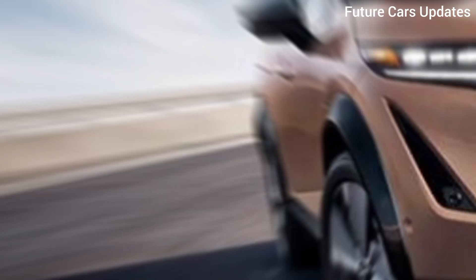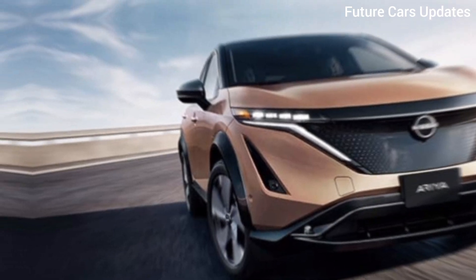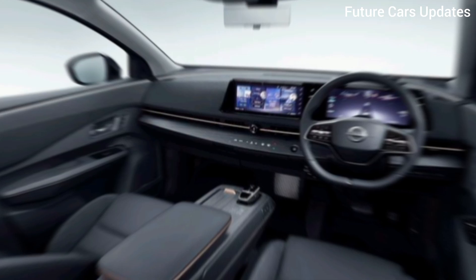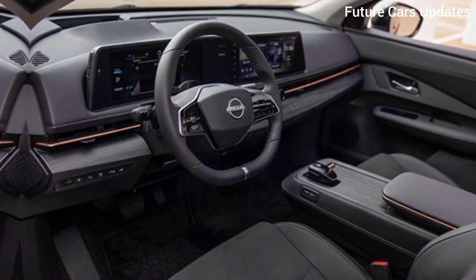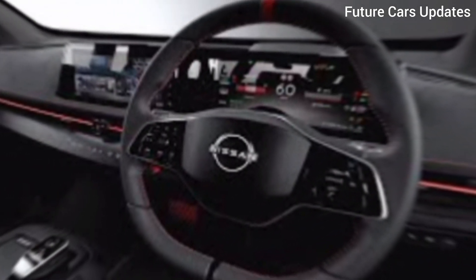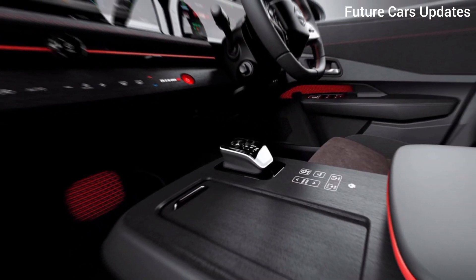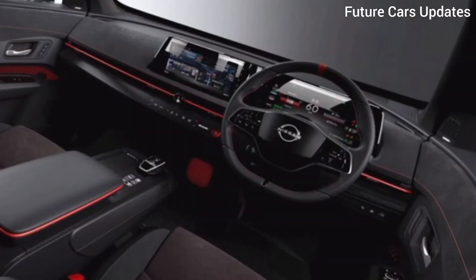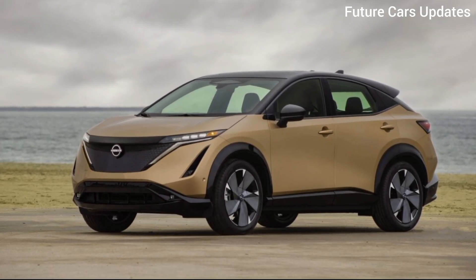Moving inside, the Ariya's cabin is a haven of comfort and technology. Spacious and thoughtfully designed, the interior prioritizes driver and passenger experience. High-quality materials and a minimalist aesthetic create a luxurious feel. The dual-screen infotainment system takes center stage, offering intuitive control over everything from navigation to climate. But the real star might be the Nissan Intelligent personal assistant, a voice-controlled AI system that can learn your preferences and personalize your driving experience.